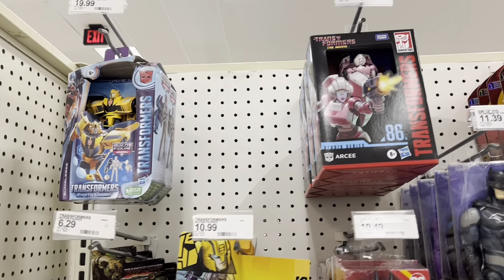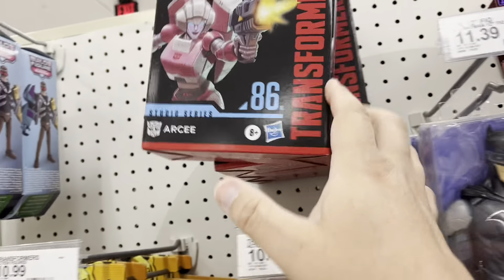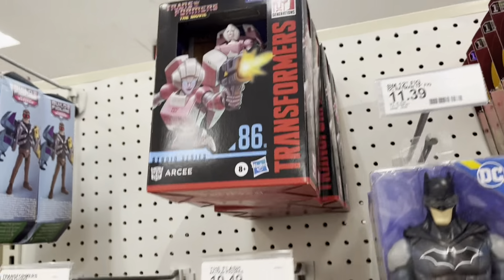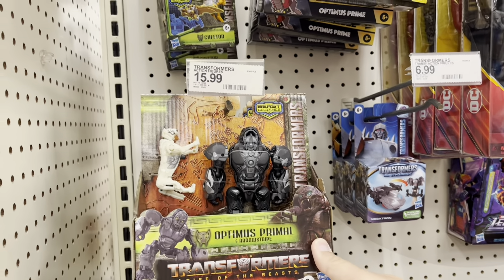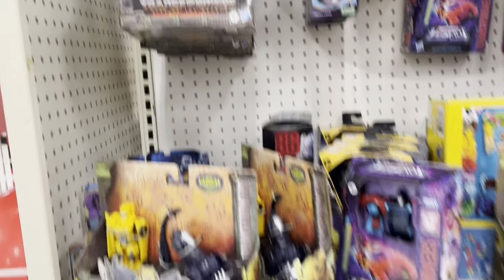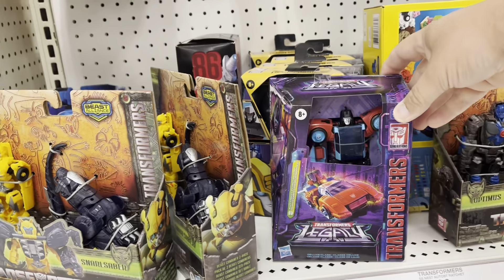Let's go check out Action Figures. Checking out Transformers — we've got RC, lots of RCs. There's Optimus Primal and Arcee. Not a lot of Transformers, but a few.